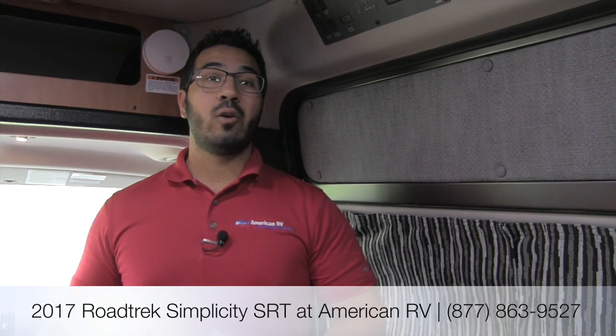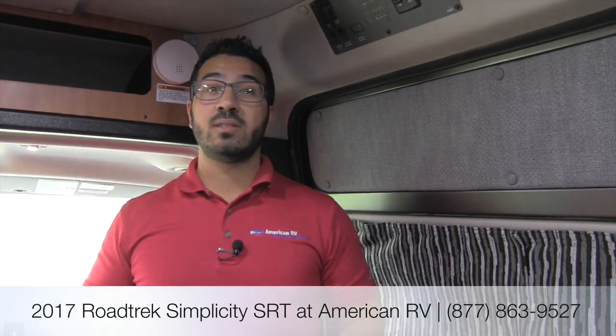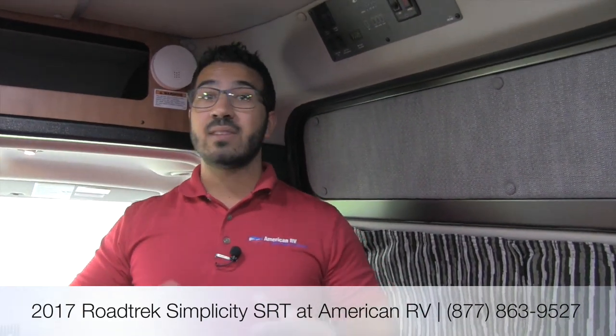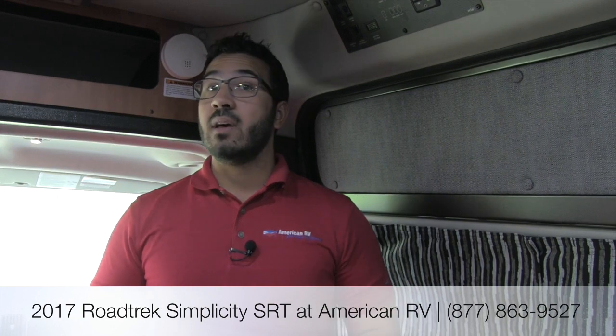That's going to wrap it up. This is the 2017 Roadtrek Simplicity SRT — a great traveler for getting into the Class B market without spending $120,000 to $130,000. You have the head height even as a taller person, so you don't feel closed in and claustrophobic. It doesn't have quite as many bells and whistles as the Zion, its big brother, but it has everything you need — a great way to get your foot in the door. It's under 20 feet, easy to drive and park. If you're interested in price and availability, give me, Ian Baker, a call here at American RV or visit AmericanRV.com for the most up-to-date information.